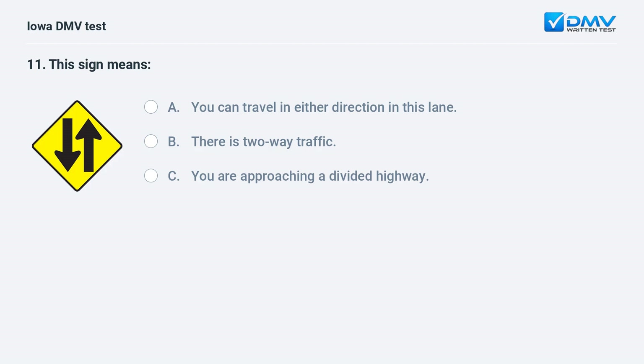This sign means: a) you can travel in either direction in this lane, b) there is two-way traffic, or c) you are approaching a divided highway. The answer is b: there is two-way traffic. This sign warns of two-way traffic.